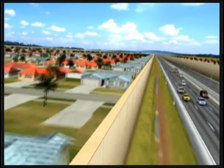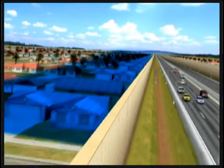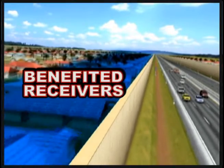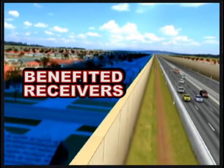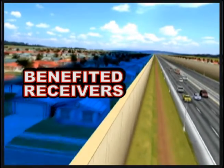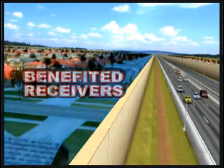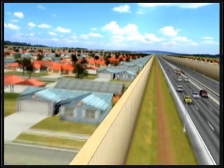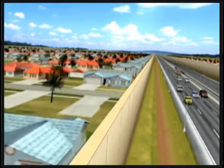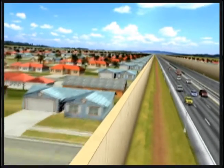Noise sensitive sites that would experience at least a 5 dB reduction from the noise barrier are referred to as benefited receivers. The benefited receivers are limited to locations close to the noise barrier. Although noise abatement is evaluated at all impacted receivers, it is not always possible to construct a feasible noise barrier that effectively reduces traffic noise at all sites determined to be impacted.